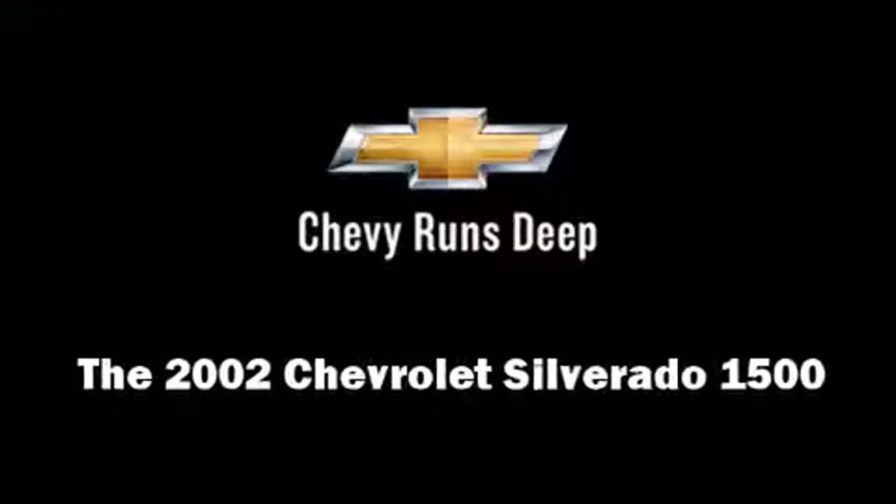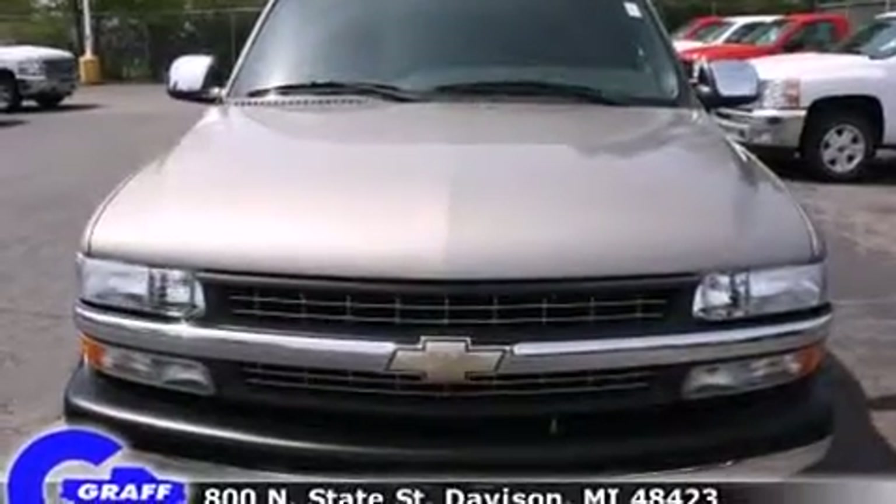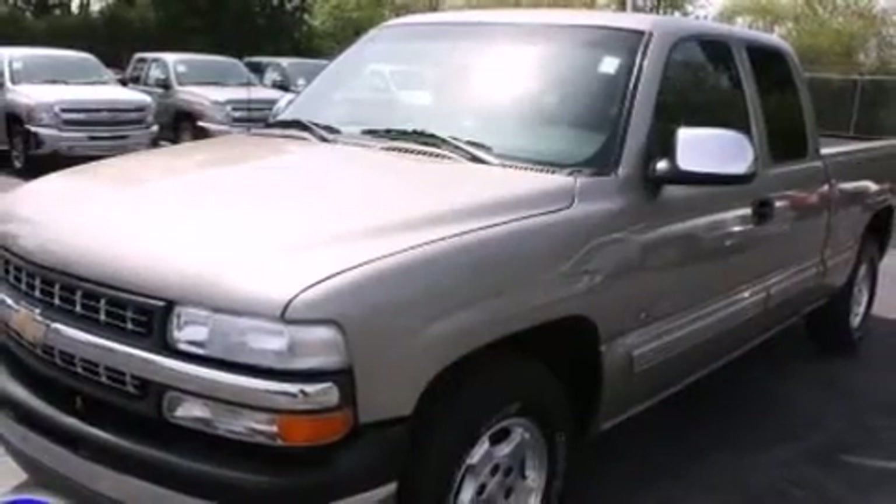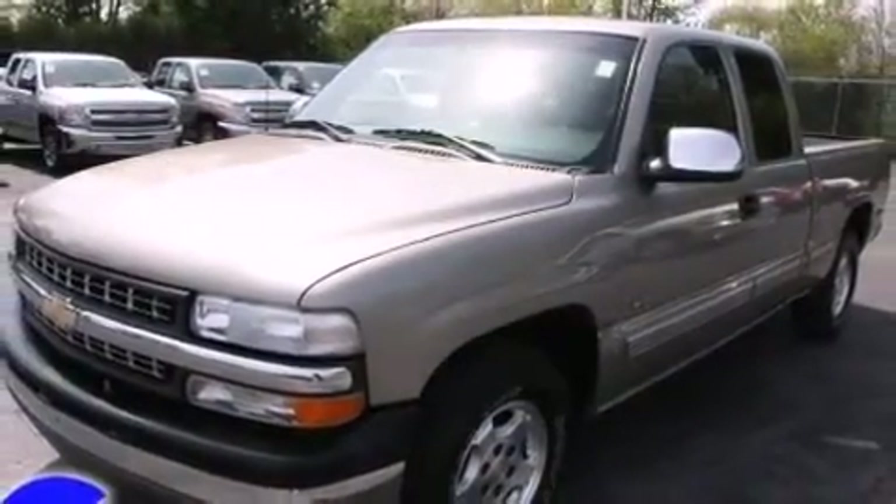Here's a great deal on a 2002 Chevrolet Silverado 1500. With fewer than 45,000 miles on the odometer, this pre-owned model still has plenty of miles remaining as reliable transportation.